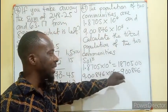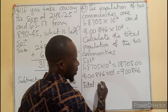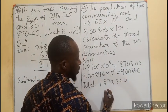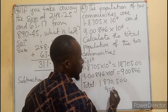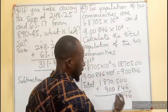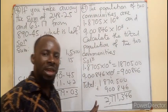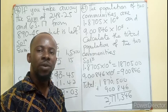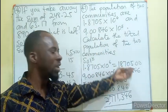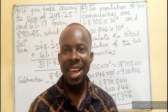We are adding the population of the two communities. Total population is 1,870,500 plus 900,846. That gives us 2,771,346 as the total population of the two communities. Don't forget: scientific notation can be converted into standard form first, then you can add. Thank you so much for watching — like, share, and comment. Bye bye.